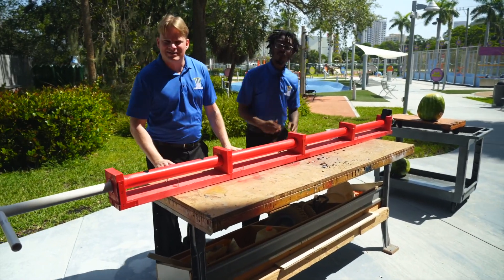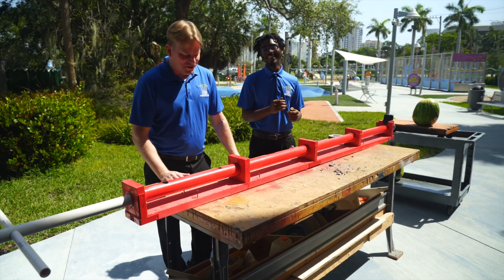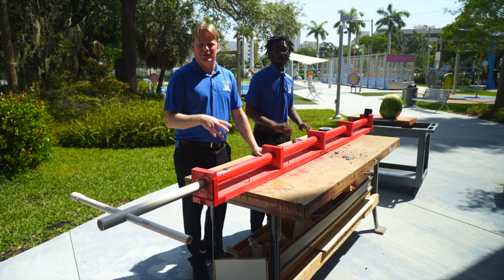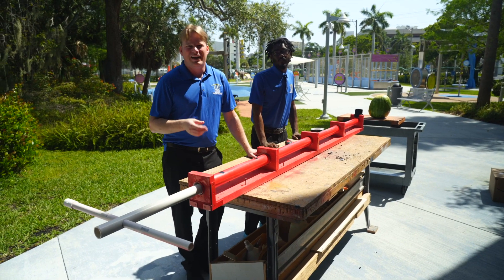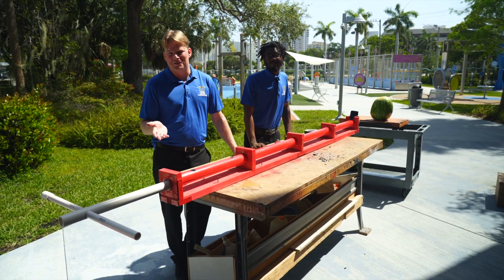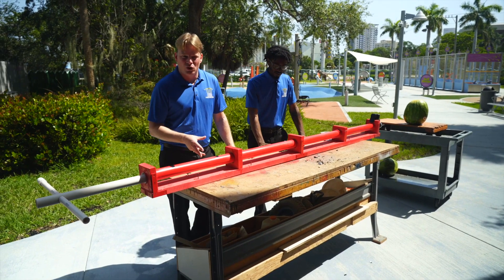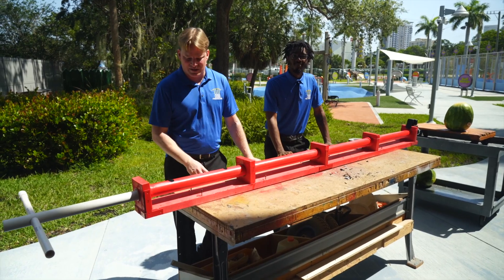Welcome to the Museum of Discovery and Science. My name is Michael, I'm Lan. Today we're going to demo our air cannon. The air cannon is something we actually built here at the museum — kids, this is not something you should build at home, and if you attempt to, please make sure your parents are with you. It's something very simple: PVC pipe, wood, a couple of steel brackets, and a couple of projectiles inside.